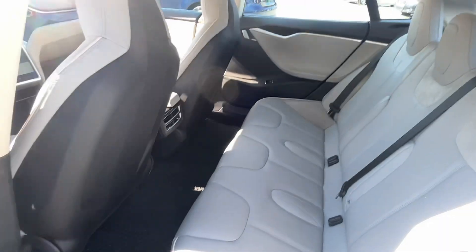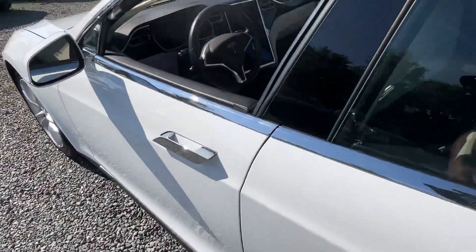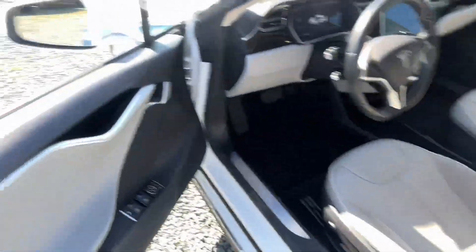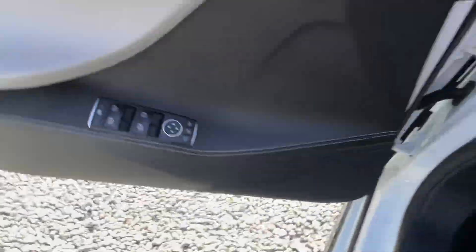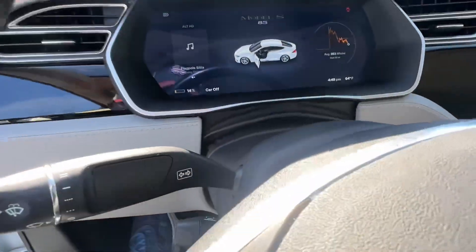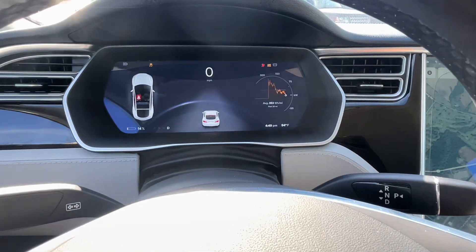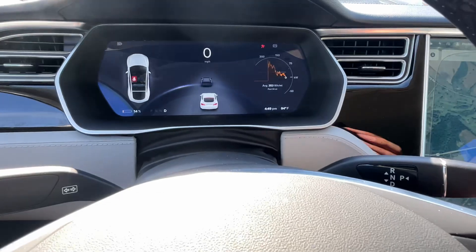Power windows, locks and mirrors. Air conditioning. You literally just get in the car, put your foot on the brake — that starts it — and boom, you pull down into gear and you're already in drive.